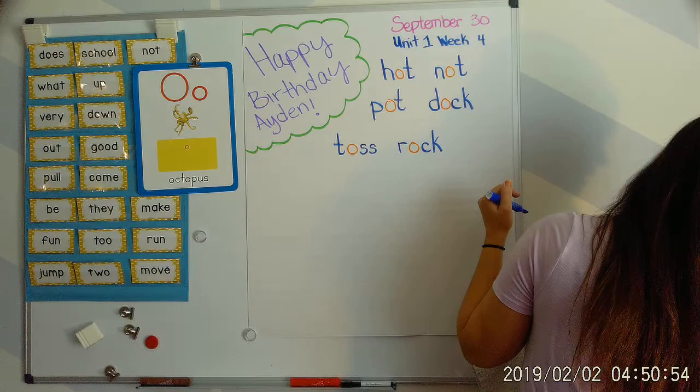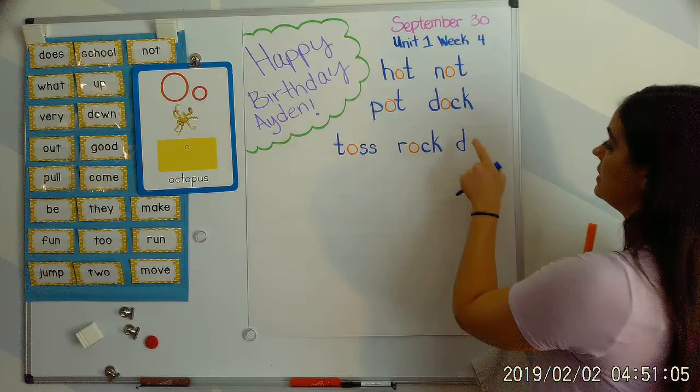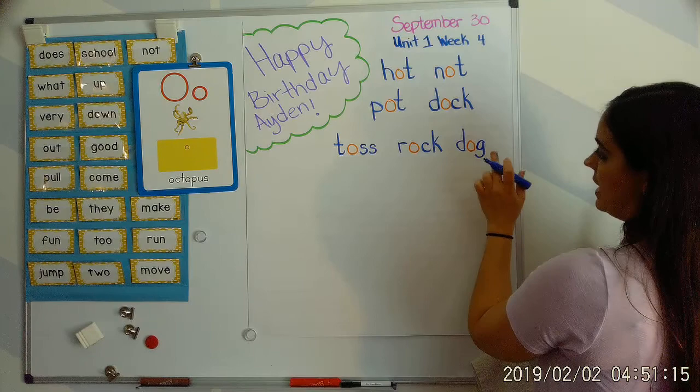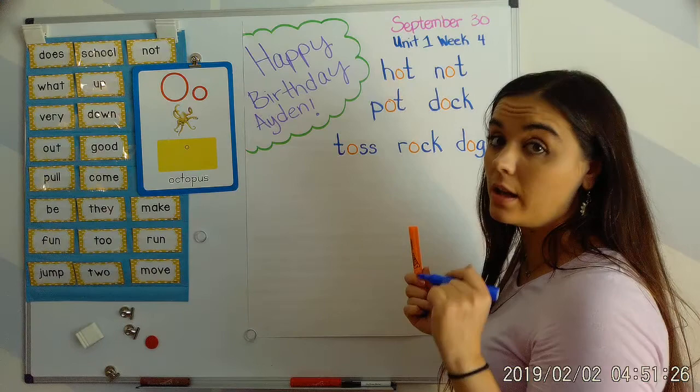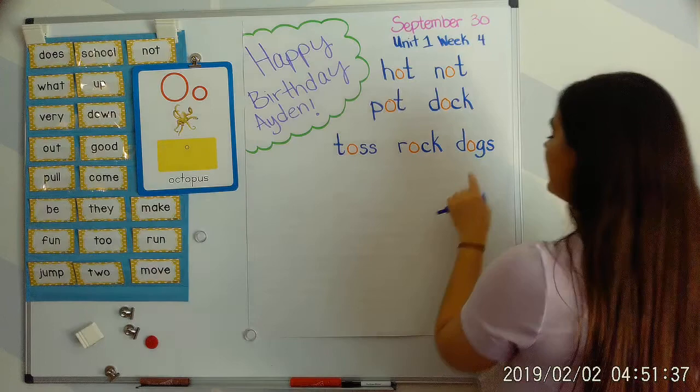Next word: dog. Your turn. Duh, aw, guh — dog. D says 'duh,' O says 'aw,' G says 'guh.' Duh, aw, dog. So we know that the word dog is just one dog — I have one dog. But if we want to talk about more than one dog, like we talked about last week, we have to add an S. Just like Aubrey has two dogs — or maybe three dogs! Duh, aw, dogs.